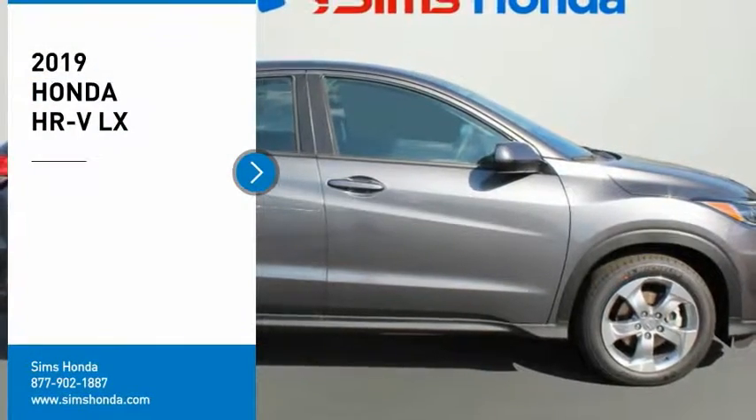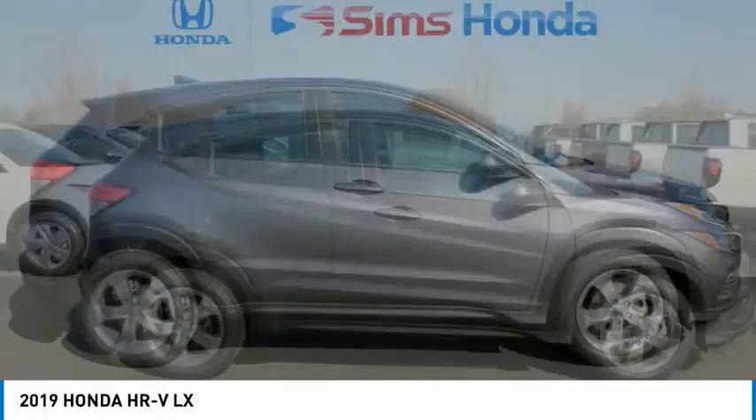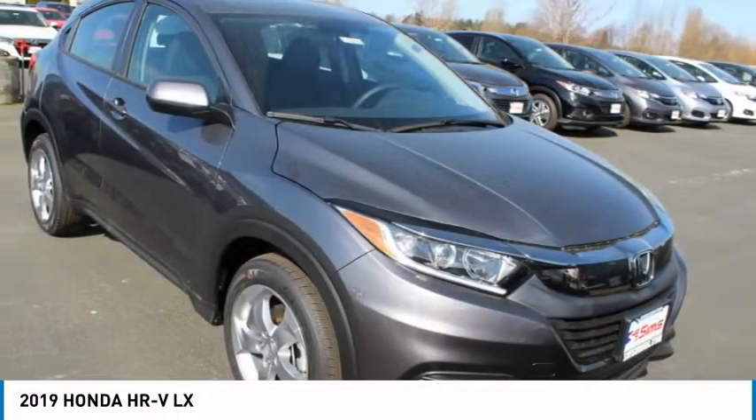Looking for the right vehicle? Check out the 2019 Honda HR-V. The HR-V has a good-looking exterior with a clean design.